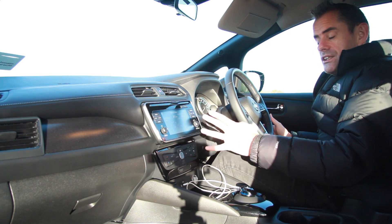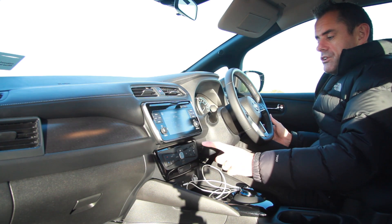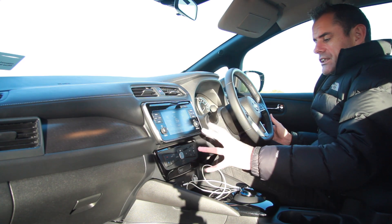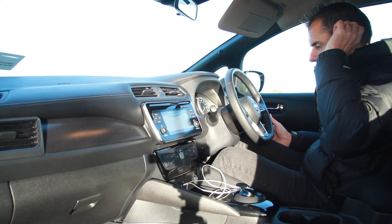Turning on the climate control will cost me 21 kilometers of range — that's a big impact. The audio system itself is actually fine. The rest of the nav system, maps and everything else, are all okay — standard stuff from Nissan.